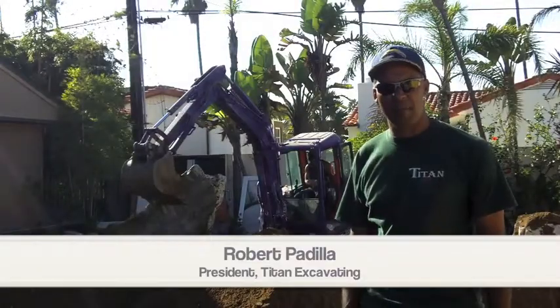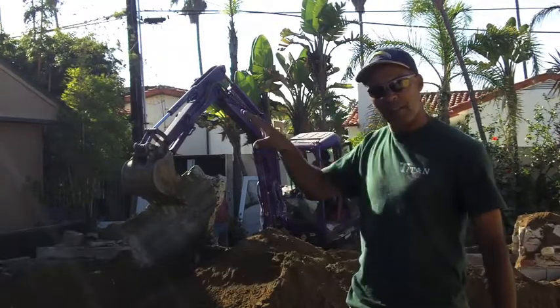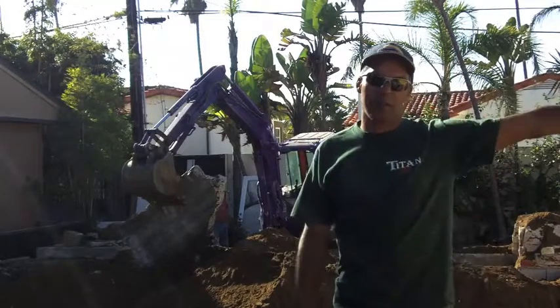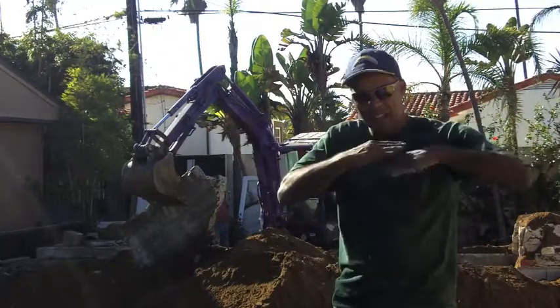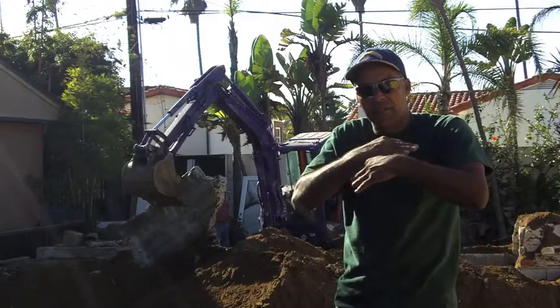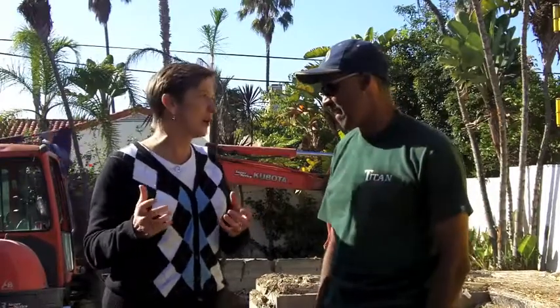Today we had the opportunity to talk with Robert Padilla, president of Titan Excavating, who's been in charge of the demolition. That machine has what's called a thumb — it grabs parts of the house and pulls them so it can pull away from neighboring buildings on either side without the house collapsing into them. We try to implode the house so it collapses into itself — that's what the thumb does. Robert also shared that it's a very fun machine to drive; it gets out any kind of stress — it's a stress relief for him.